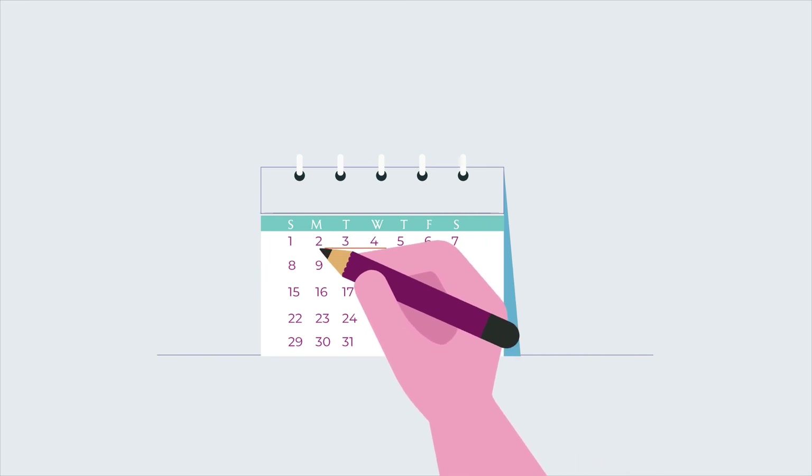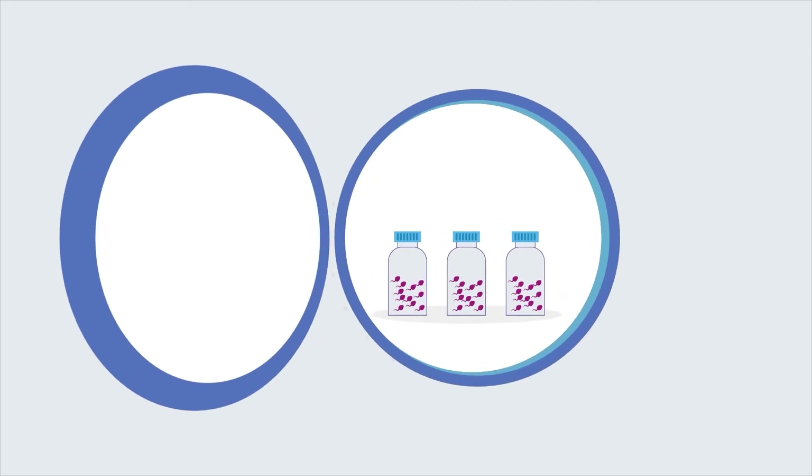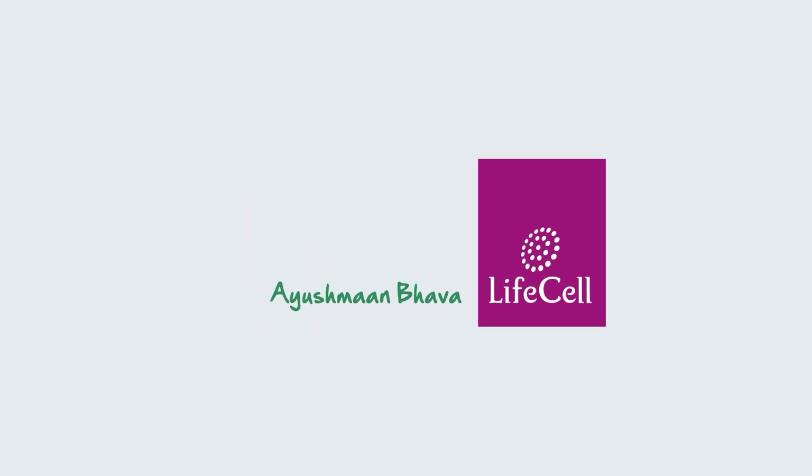Our SpermScore package also includes a week of free storage, which allows you time to upgrade to SpermVault. Bank on us to be your partner in planning.